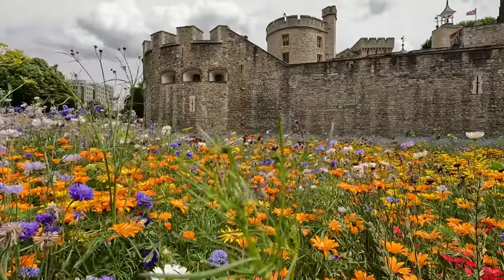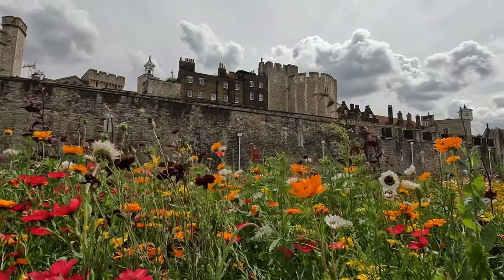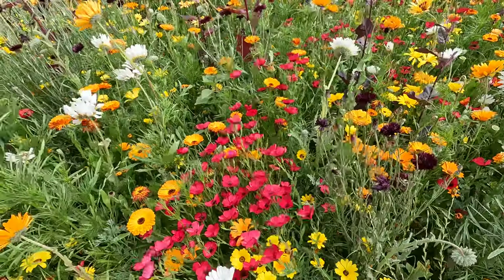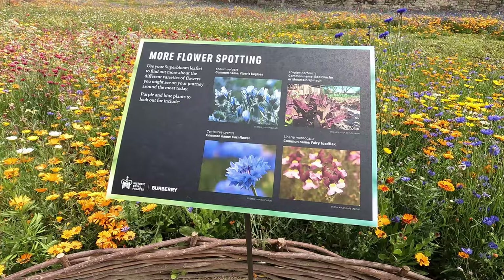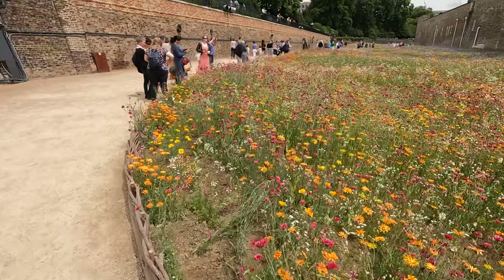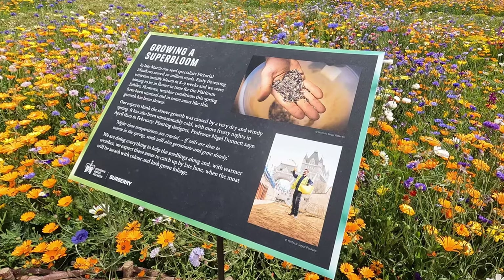Love seeing the castle walls beyond the flowers. Keep a lookout for cornflower and fairy toadflax. I just wanted to get a photo of us both with the flowers in the background — it's so beautiful. I wonder how they planted them — I suppose they just scatter the seeds? 20 million seeds were sown.